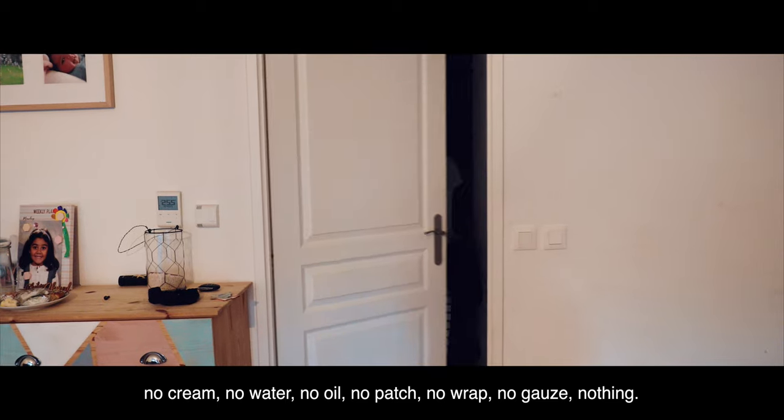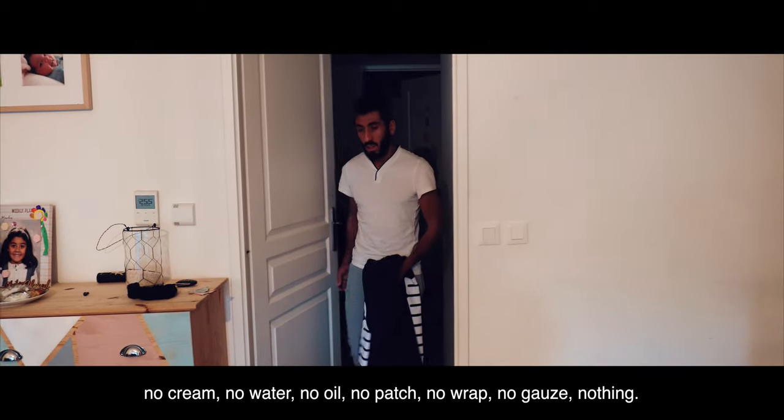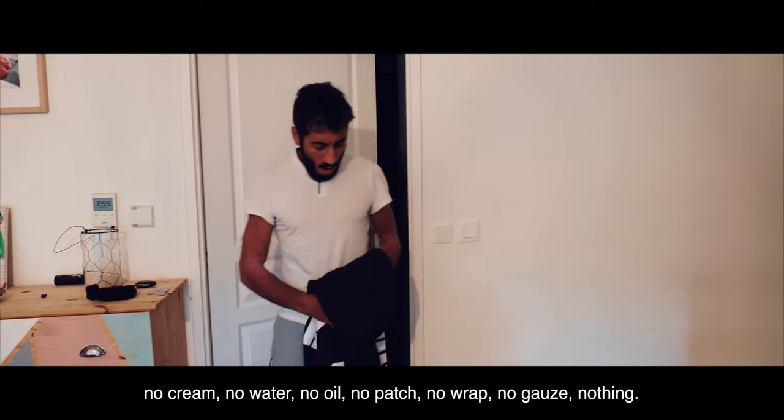No cream, no water, no oil, no patch, no wrap, no gauze — nothing.